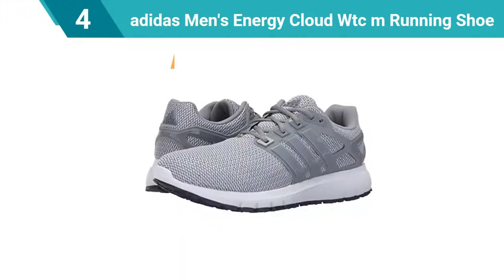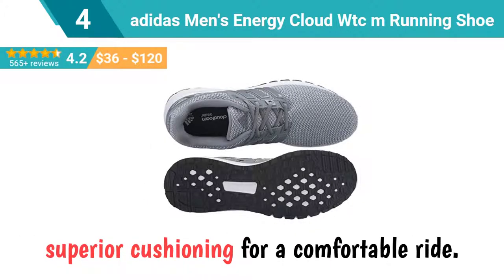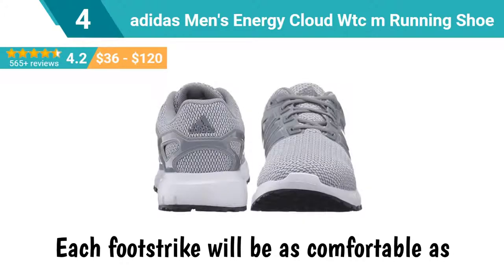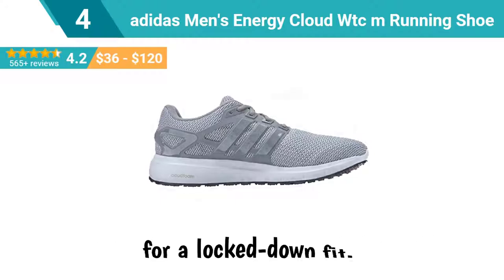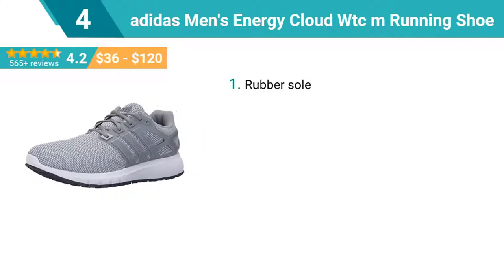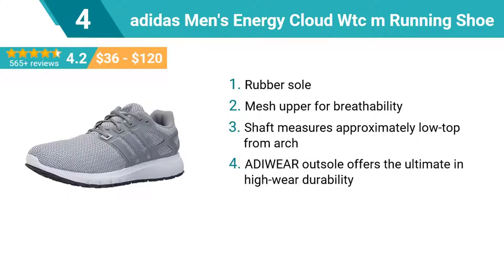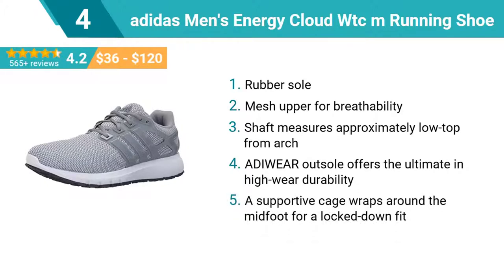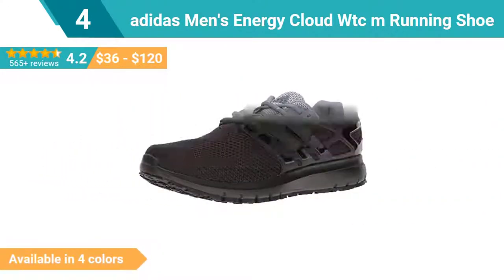Number 4: Adidas Men's Energy Cloud WTCM Running Shoe. They feature a cloud foam midsole that gives you superior cushioning for a comfortable ride. Each foot strike will be as comfortable as the one before. A supportive cage wraps around the mid foot for a locked-down fit. Top features: rubber sole, mesh upper for breathability, shaft measures approximately low-top from arch, Adiwear outsole for ultimate high wear durability, supportive cage wraps around the mid foot for a locked-down fit. This shoe is available in four colors.